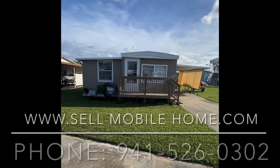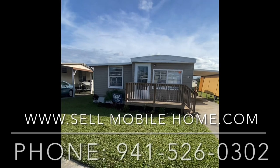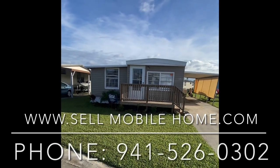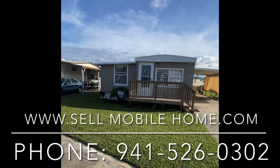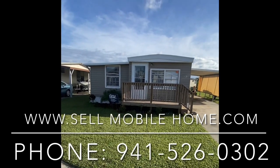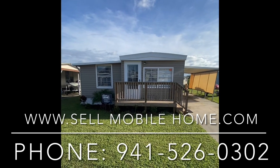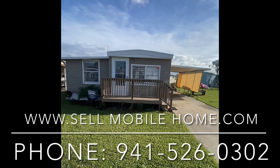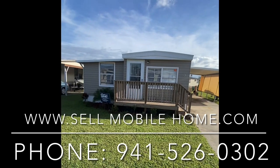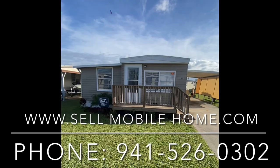Thank you so much for being a part of this. If you have yet to subscribe to the channel and become part of the community, please do so below to stay up to speed on everything we here at the Mobile Home Dealer are doing. If you or someone you know is interested in this beautiful property at 2912, please give us a call — we have a motivated seller and expect this home to move fast. This is Mark with the Mobile Home Dealer. Thank you so much, and we'll see you all on the next one.